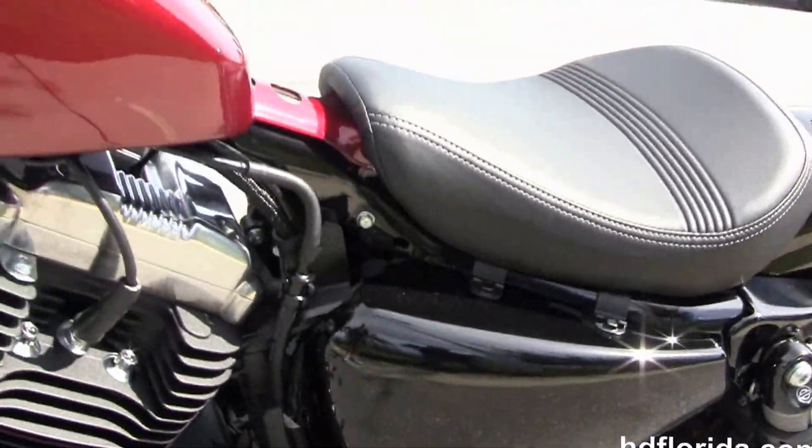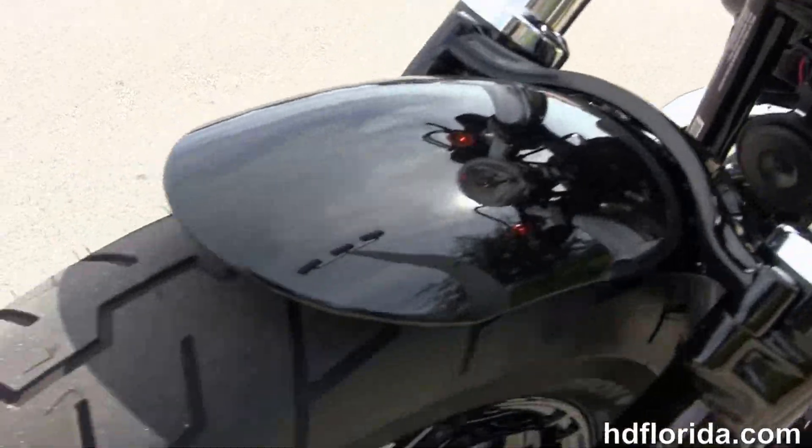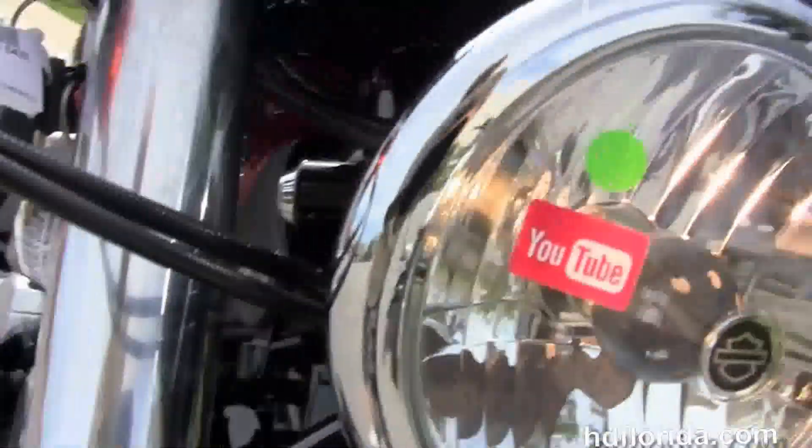It's got the café-style bars with underslung mirrors and a low-profile instrument cluster. This bike is in the Velocity Red Sunglow paint job, has the factory-upgraded ABS brakes, and also the factory-upgraded key fob security.